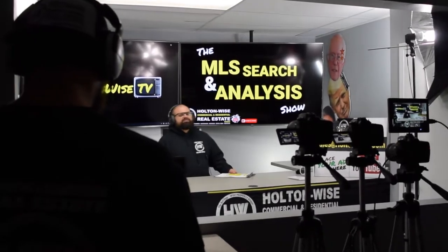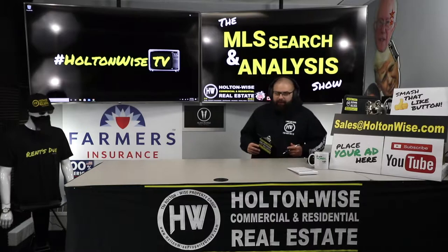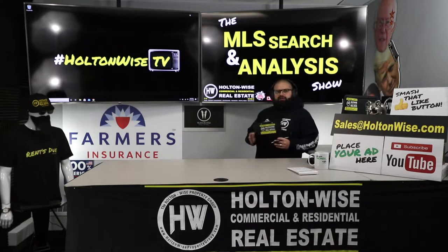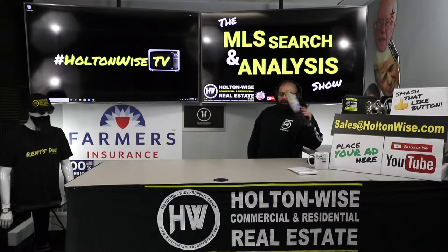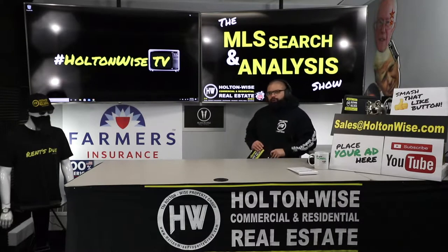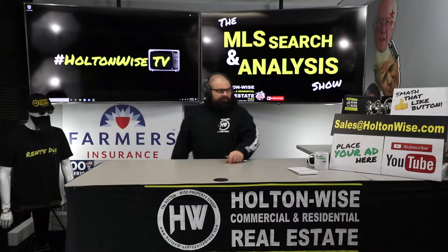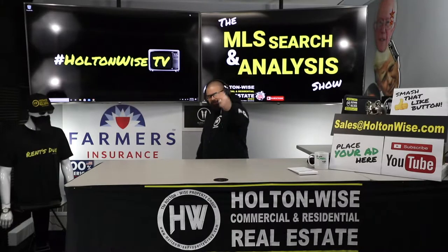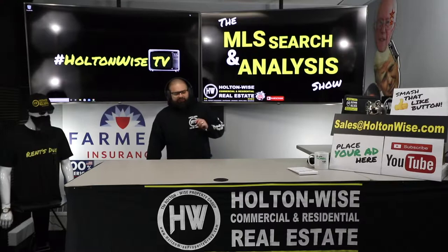Welcome to another episode of the MLS Search and Analysis Show. I'm your host James Wise, and this is the show on Holton Wise TV where I work with you guys directly. You guys get me and my team to work with you one-on-one to help you start, build, or grow your real estate investment portfolio. If you're watching and you're not Dave and Kale but you're interested in working with us in the same way, click the show notes below to get started. You can send my team an email at sales@holtonwise.com — give us your phone number and we'll give you a call.